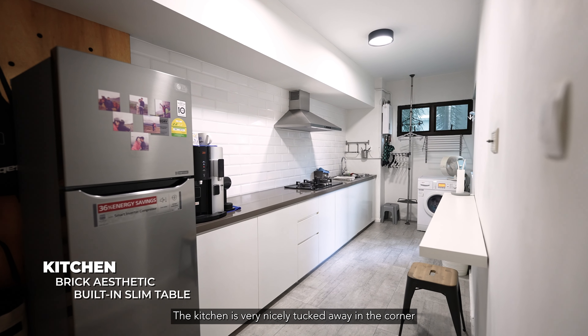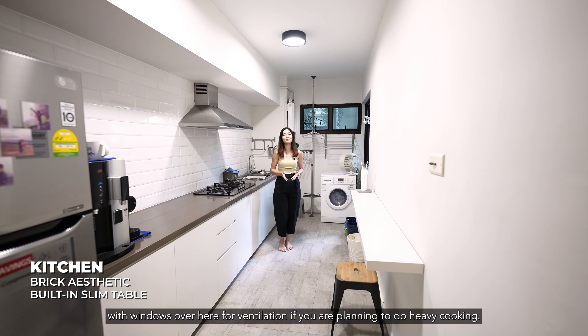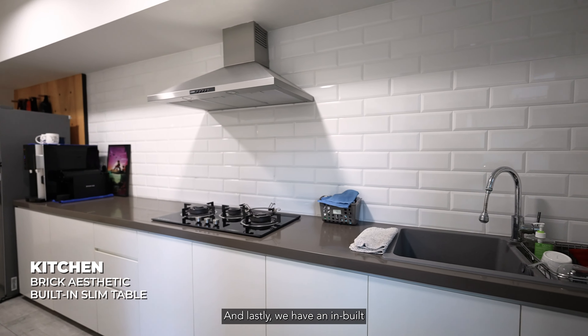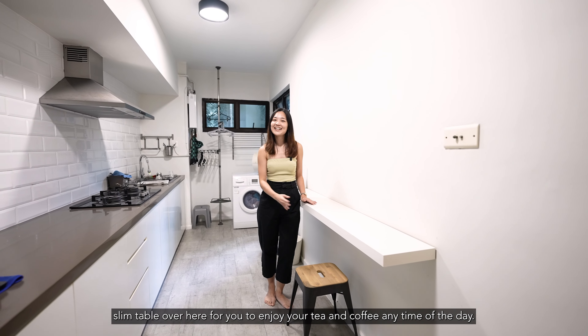The kitchen is nicely tucked away in the corner, with windows for ventilation if you're planning to do heavy cooking. There's also a beautiful brick design backsplash that adds to the aesthetics of the home. Lastly, there's a built-in clean table for you to enjoy your tea and coffee any time of the day.